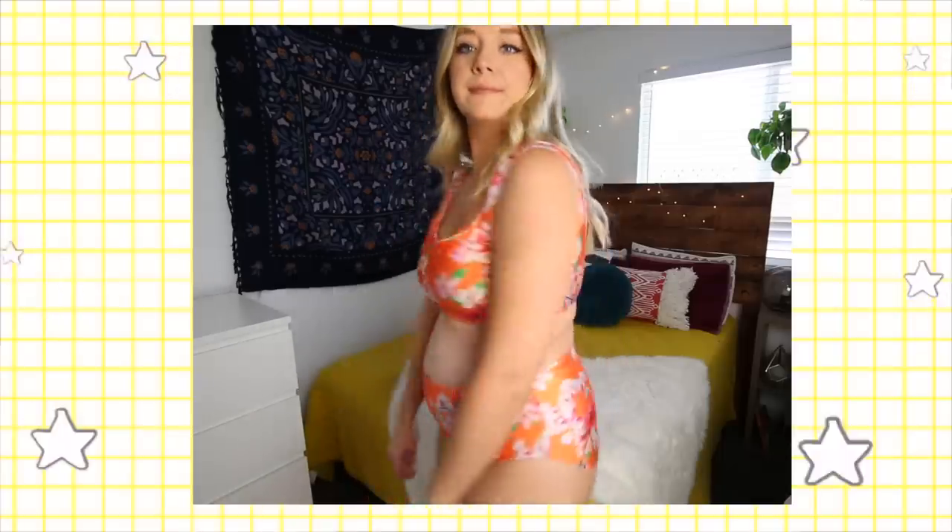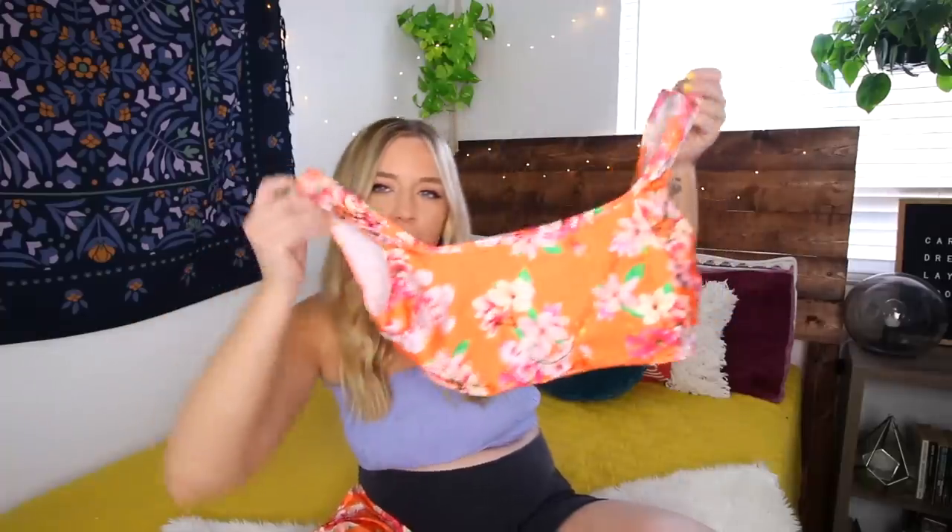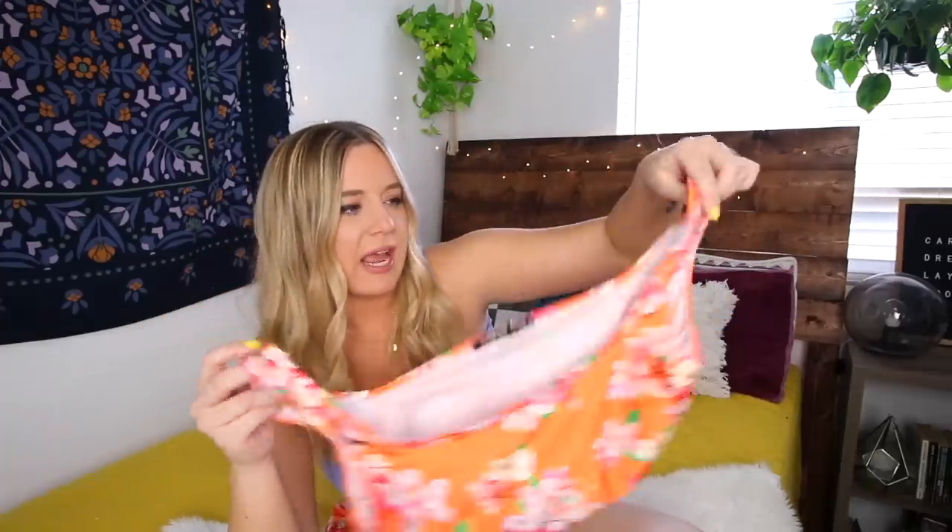Next we have an orange number — I'm having a moment with orange right now, it's right up there with yellow. It's got these kind of cherry blossom, almost Asian-inspired flowers on the bottoms, and then the top is again one of these tank styles. It's a lot thinner of a material — never probably would have picked it out but I decided to go for it. And I'm really pleased! Definitely a PSA to step outside your comfort zone and try other things. The bottoms are a little big but I'm still definitely going to wear it and make it work.